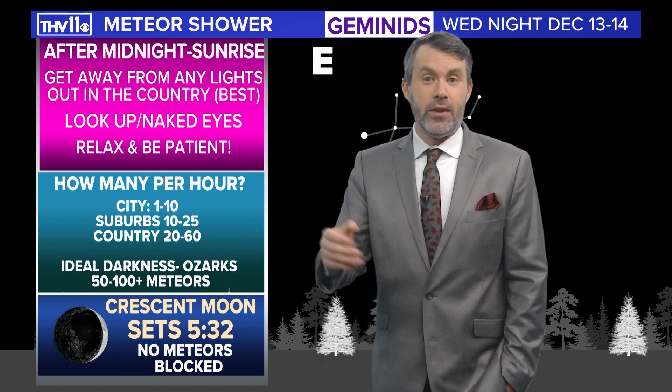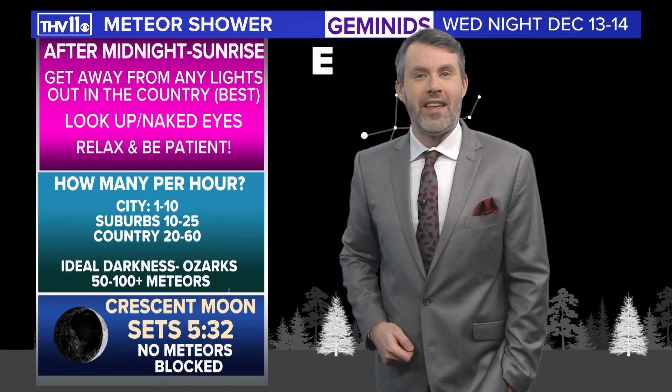So good luck. Enjoy the show. For THV11, I'm meteorologist Nathan Scott.